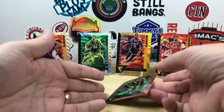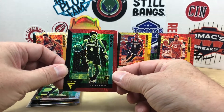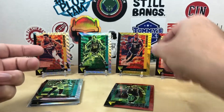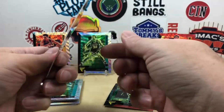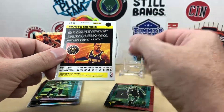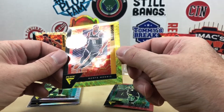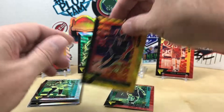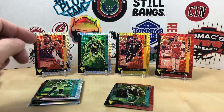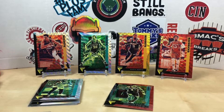We got four silver waves, a couple silvers, two reds — we got the Skylar Mays and Jaylen Brunson — and then we did get one gold. None of these were numbered. I kind of thought the gold would be numbered, but unfortunately it is not. Still a cool looking card though. Let me know what you thought down in the comments, appreciate you watching, and we'll see you next time — have a good one!